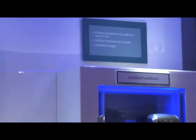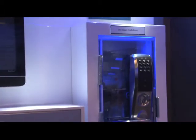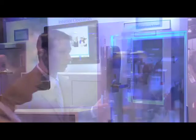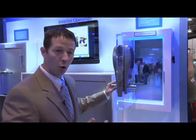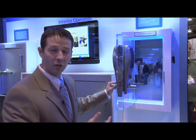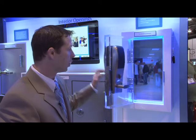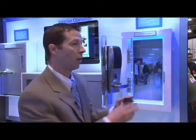One of the solutions we offer is local lockdown capability. During normal day-to-day operations, the lock is in passage mode, allowing teachers and students to come and go from their classroom environments freely. But with this electrified solution, teachers can be issued a panic fob.